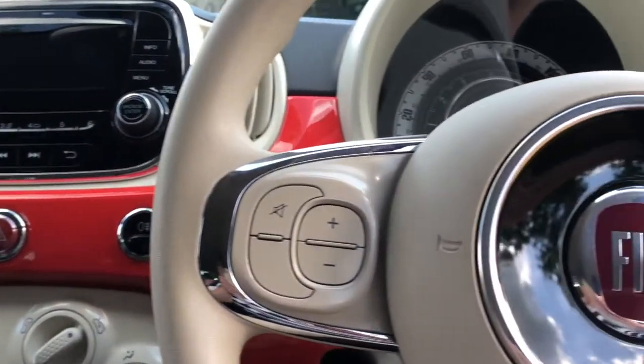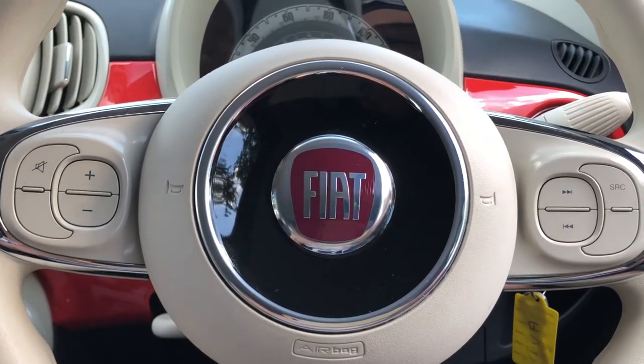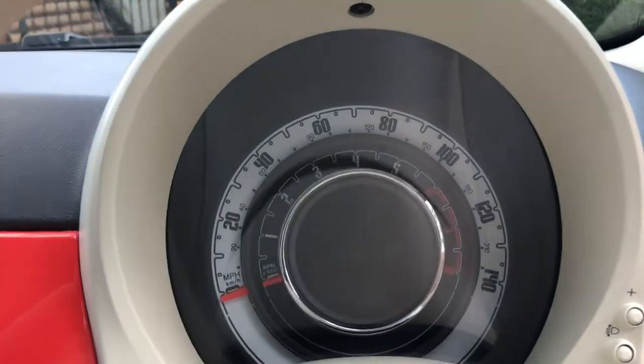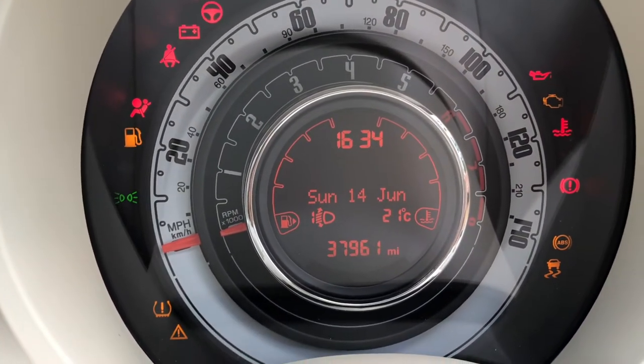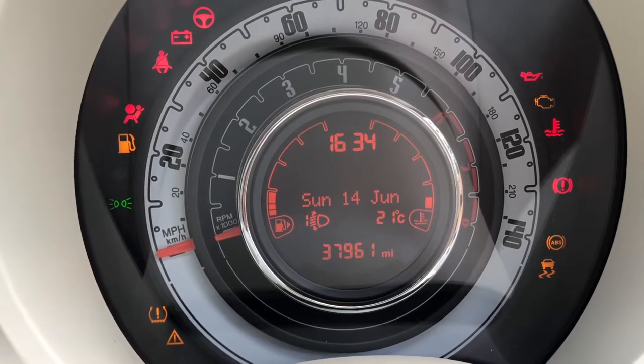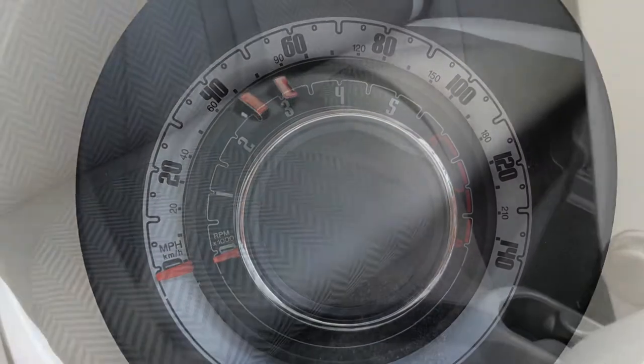Power assisted steering with audio controls and a 7 inch instrument cluster with trip computer, gear shift indicator and external temperature gauge. This car has done 37,961 miles.